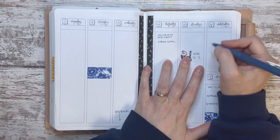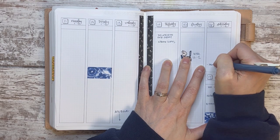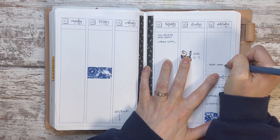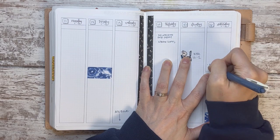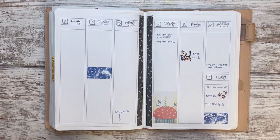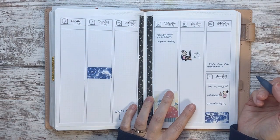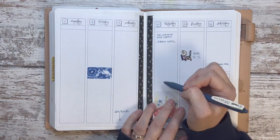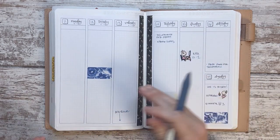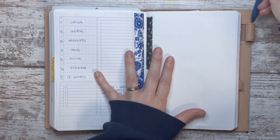I need to prep food for tomorrow on Saturday. I think that's it for the menu planning.